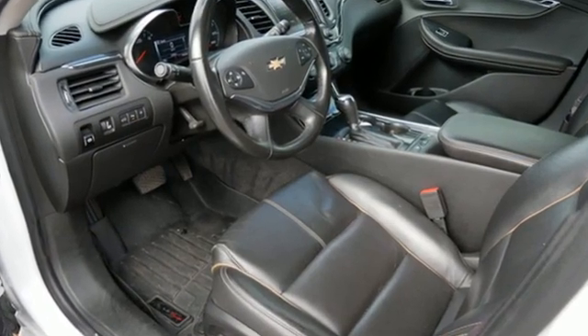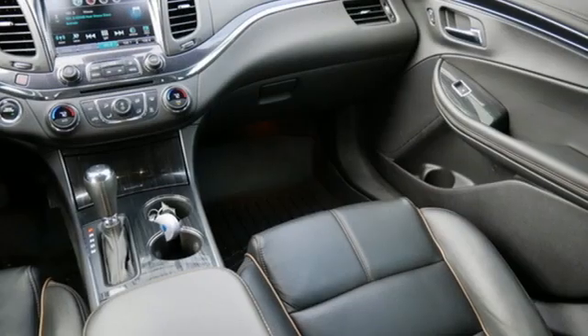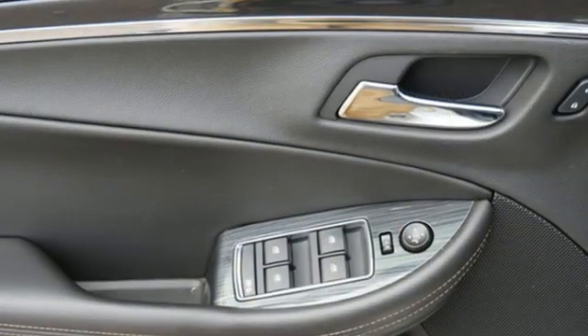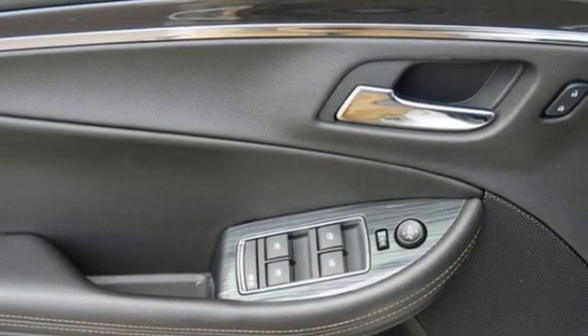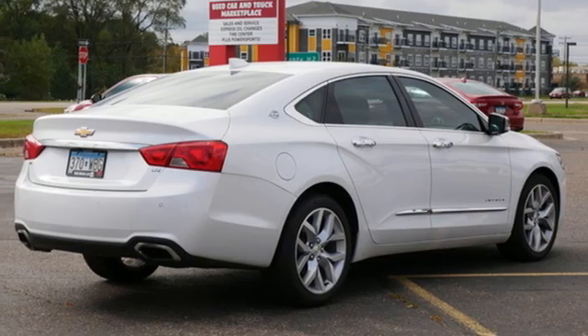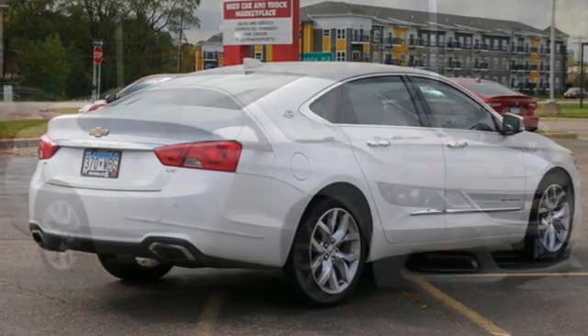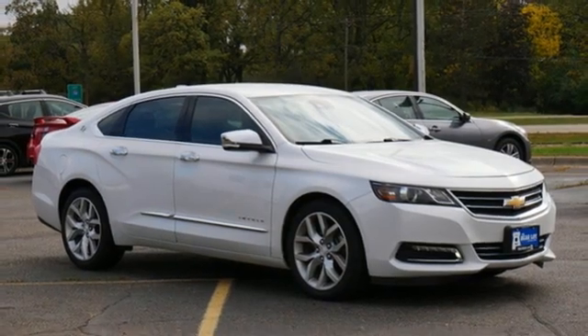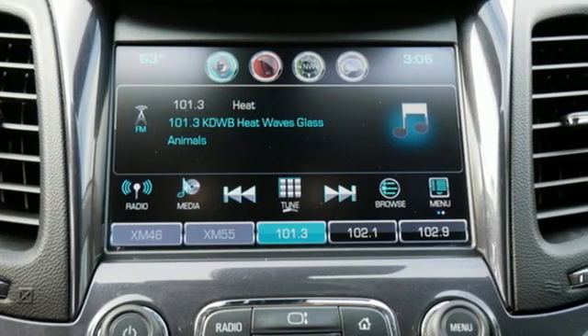A great vehicle is comprised of great features like these: Bluetooth wireless audio streaming, OnStar 4G LTE Wi-Fi hotspot, front heated leather bucket seats, rear park assist, remote engine start, dual zone climate control, V6 engine, aluminum wheels, gas pressurized shocks, and automatic transmission.